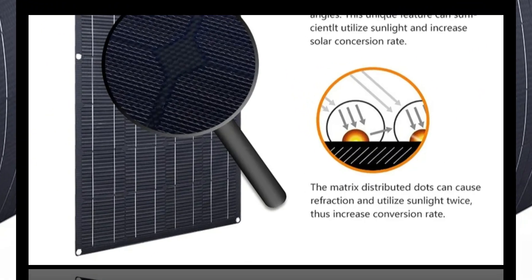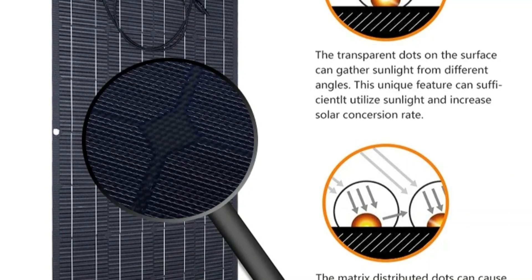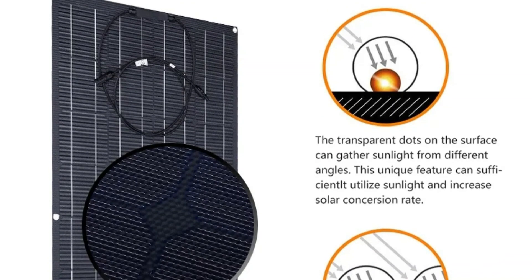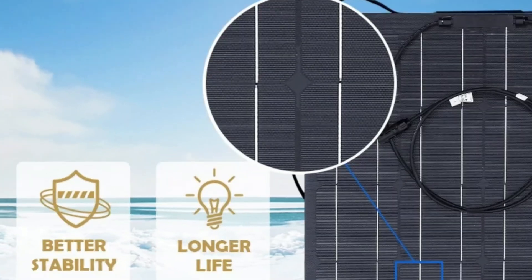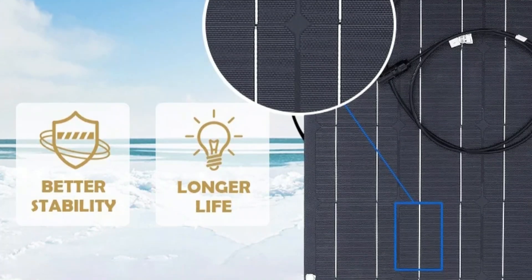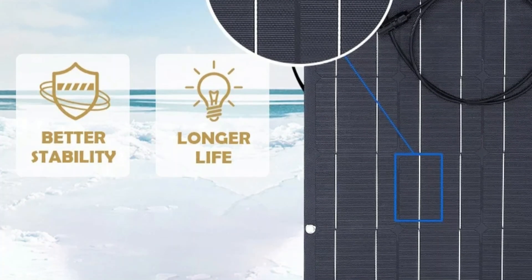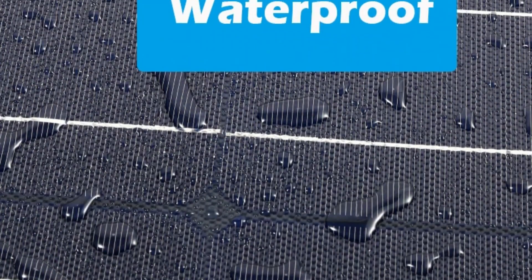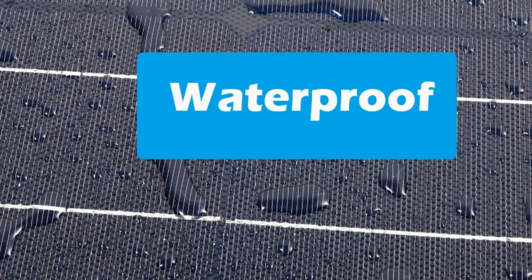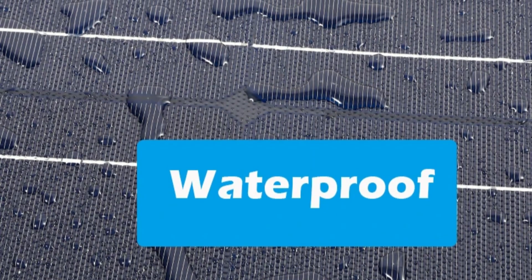The portability of these flexible solar panels adds a new dimension to outdoor living, enabling you to harness solar energy wherever your adventures take you. The lightweight design and compatibility with various surfaces make installation a breeze, ensuring you can set up your power system quickly and efficiently. In the realm of off-grid energy solutions, the 600W 300W Flexible Solar Panel stands out as an embodiment of adaptability and convenience, with its D-Connector for customization making it an excellent choice for RVs, cars, boats, or camping escapades.